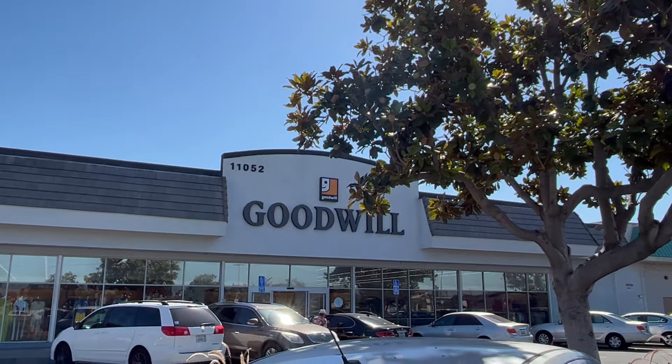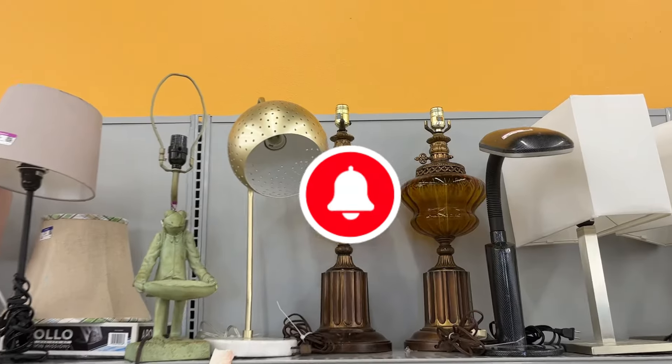Hello everyone, it's Julie Jean. Let's go thrifting at my local Goodwill.